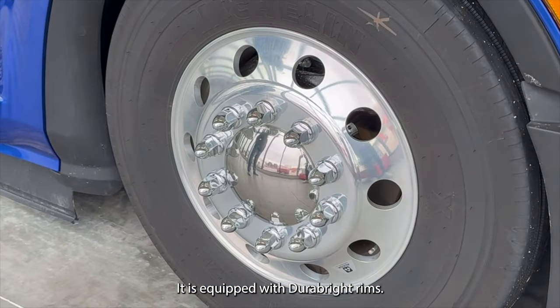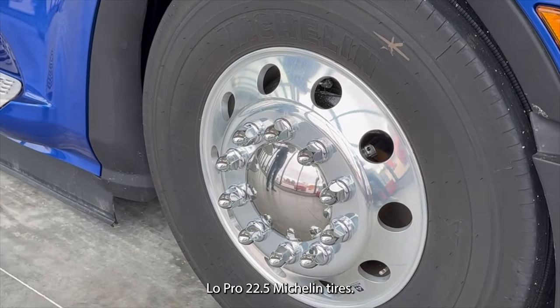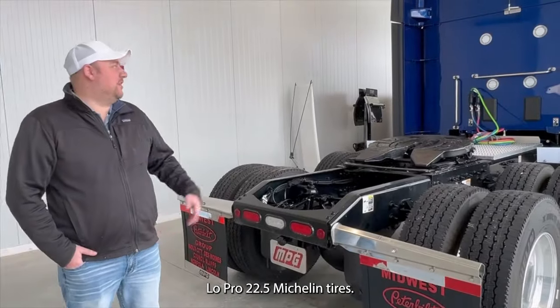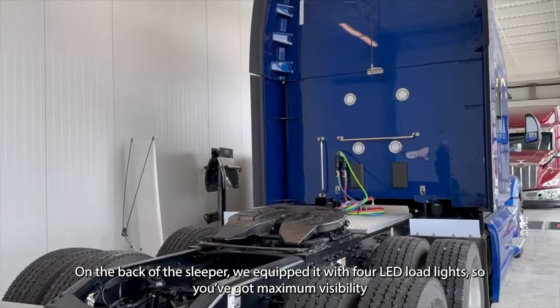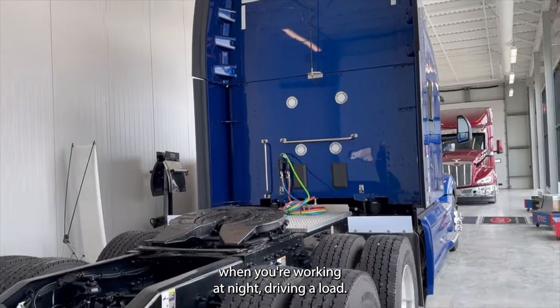It's equipped with DuraBright rims and low-profile 22.5 Michelin tires. On the back of the sleeper we equipped it with four LED load lights, so you've got maximum visibility when you're working at night and trying to unload.